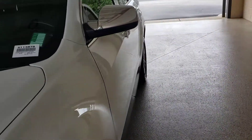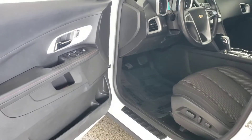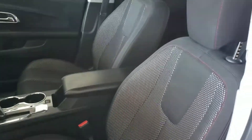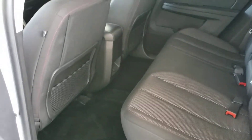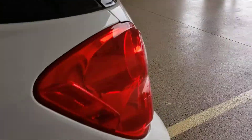Then I'll hop inside. Take a look at the back seat too. It is definitely a non-smoker vehicle.